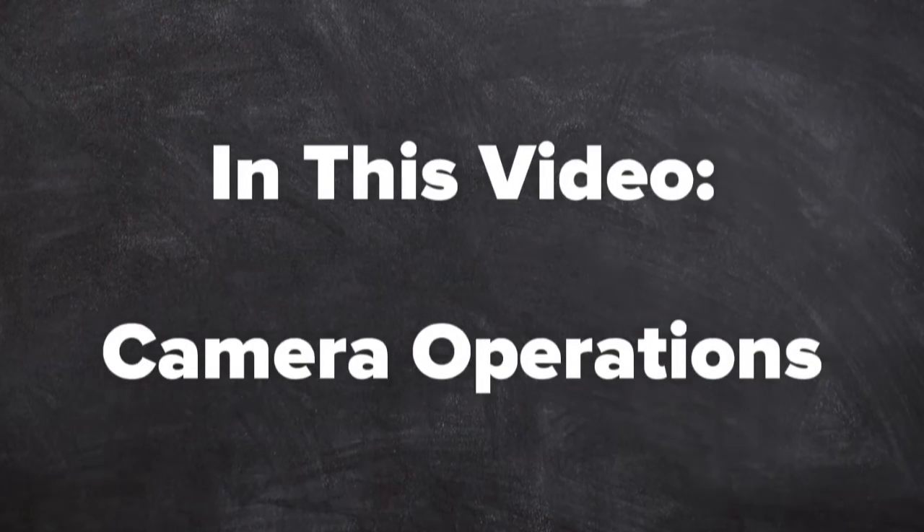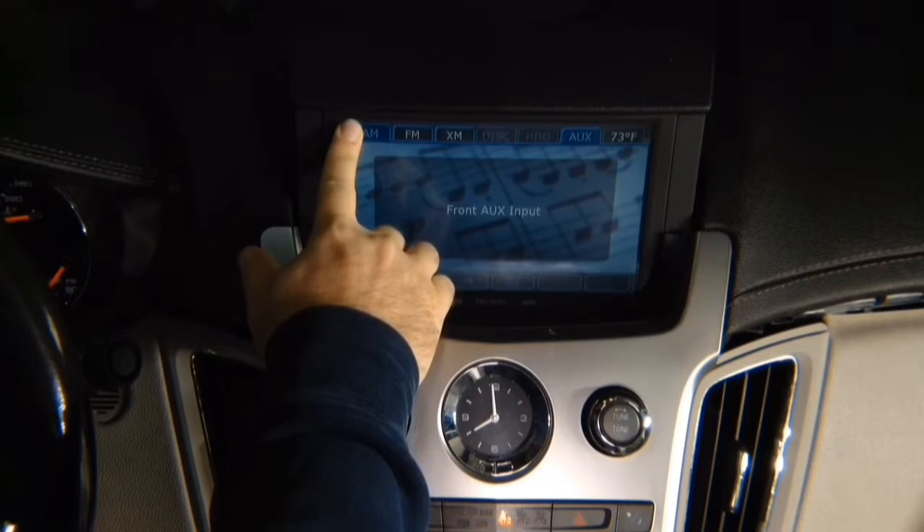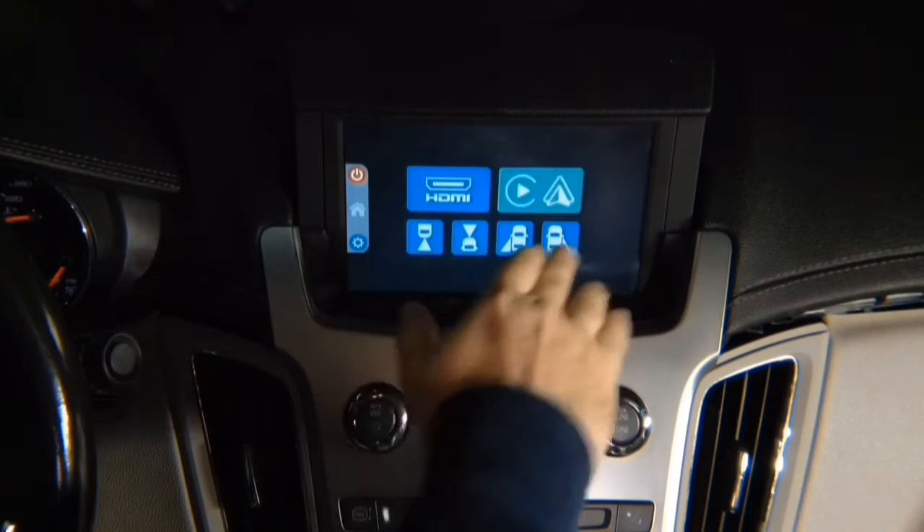Camera operations. Cameras can be operated automatically or manually. In the interface mode, press and hold the top left of the screen and you get 4 camera inputs.